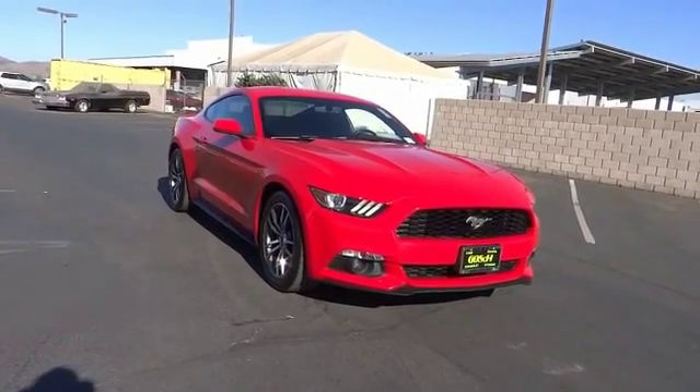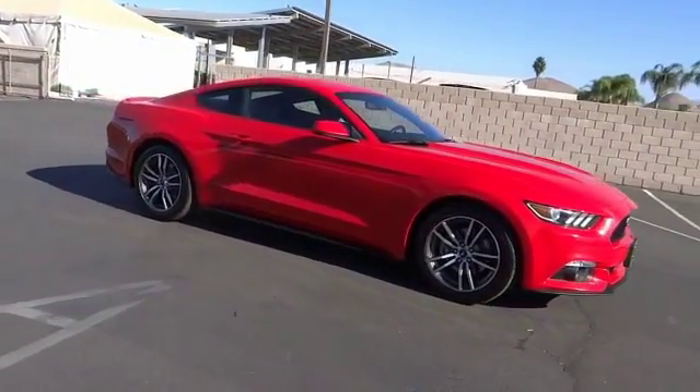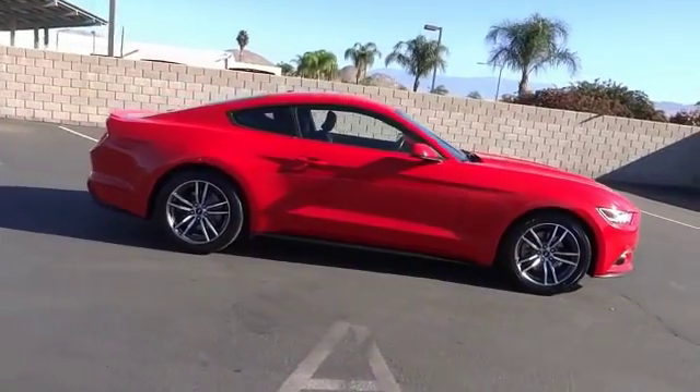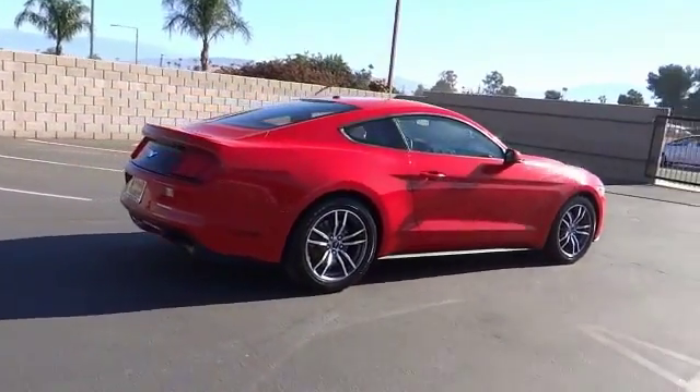Looking for the right vehicle? Check out the 2015 Mustang. The Mustang is race-worthy and ready for the track. This vehicle has less than 40,000 miles. Here are some of this vehicle's great options.